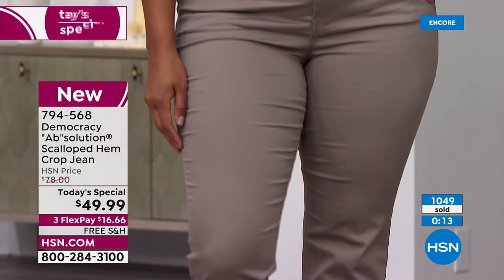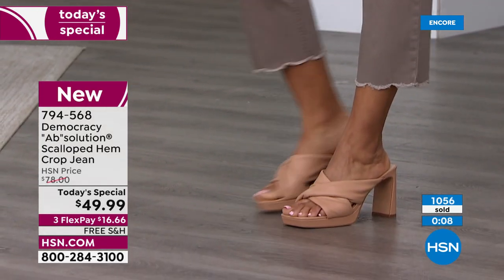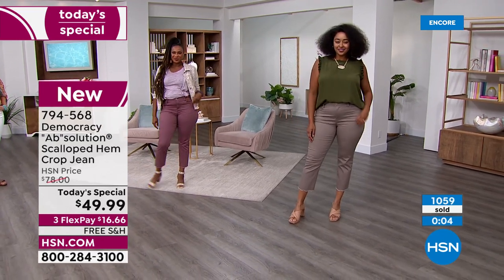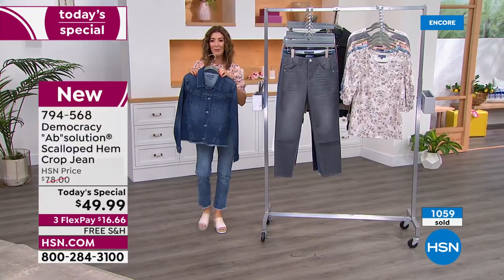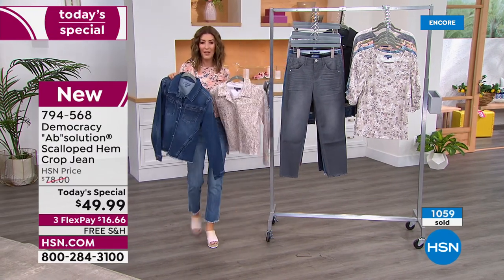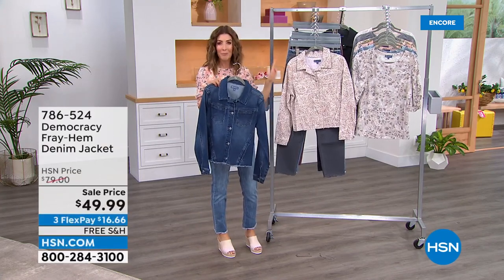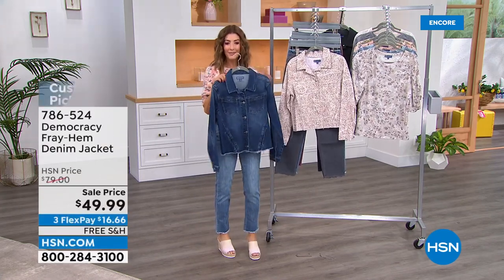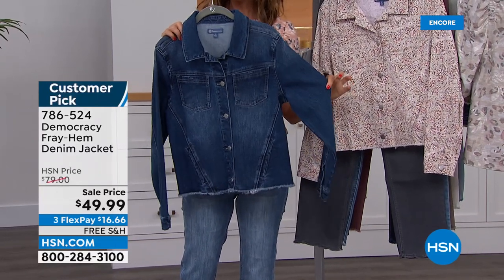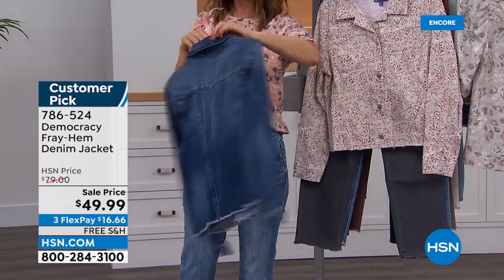Don't miss out on the Today's Special — Democracy launching a new look with new colors and a beautiful scalloped hem you haven't seen anywhere near this price. A great little tee is coming up next. In the meantime, the Democracy denim jackets are 30% off — item 786-524, regularly $79 department store premium luxury denim jackets.